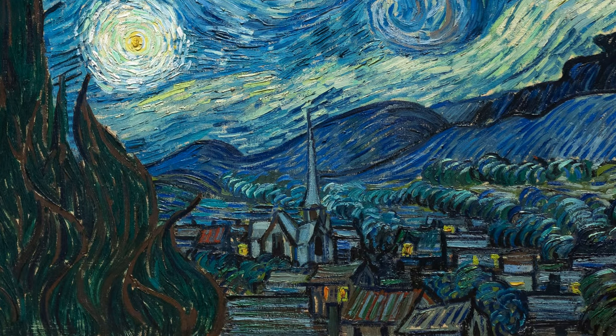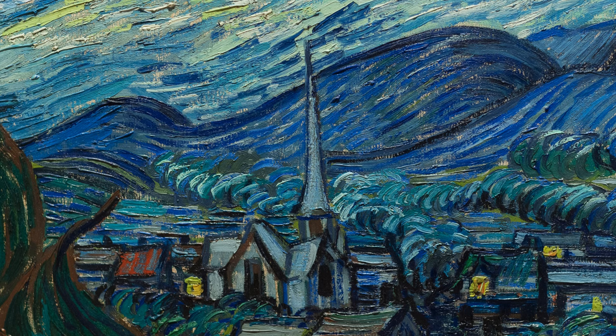We're looking down past that cypress into a valley where we see some small cottages and a church, very prominently and centrally placed, with a steeple that just breaks the horizon line formed by those mountains.